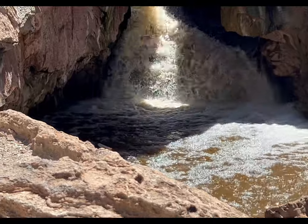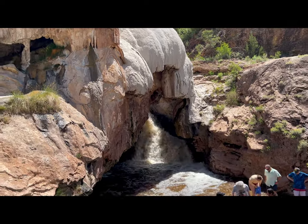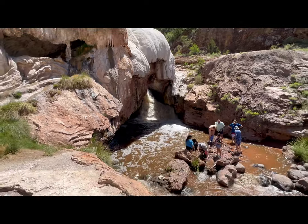Be sure to stay tuned because there are a couple of other interesting places that we found back here that we'll be bringing to you. Have you ever heard of Soda Dam? Let us know in the comments below.